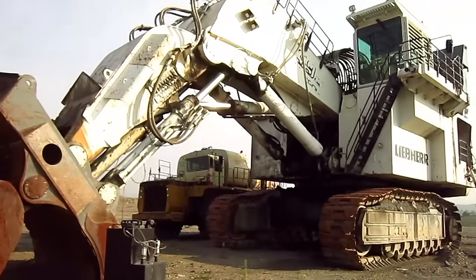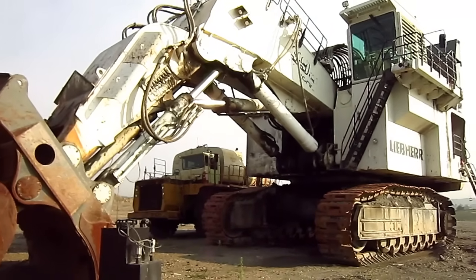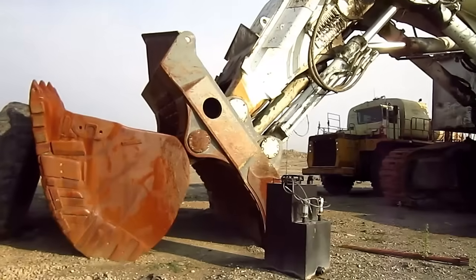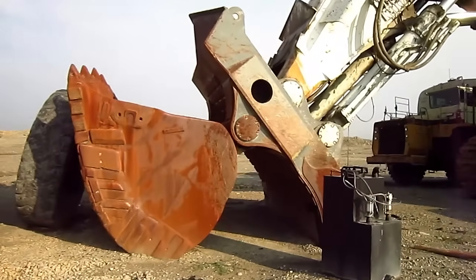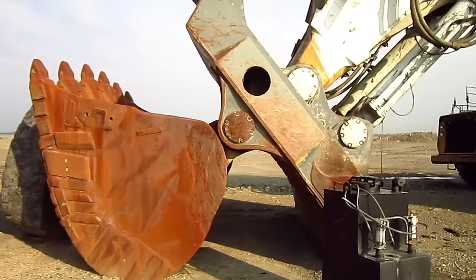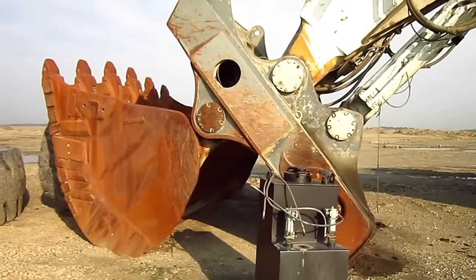Available from Liebherr in either front shovel or backhoe configuration, depending on what the customer preferred, the R995 was designed to swing a rock bucket or bull clam ranging anywhere from 31.4 to 36.6 cubic yard capacity for both configurations.